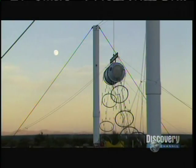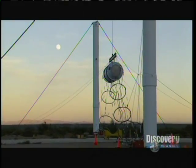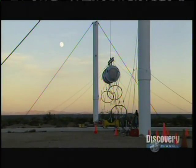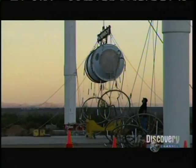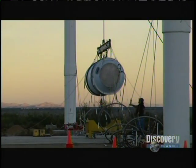So an EM pulse from this facility can take out electronics from within a 50-foot radius. But what would be the extent of an actual E-bomb attack? If a nuclear event is set off at the right distance above the ground, it can take out an entire area. So we're not talking about New Mexico. We're talking about...